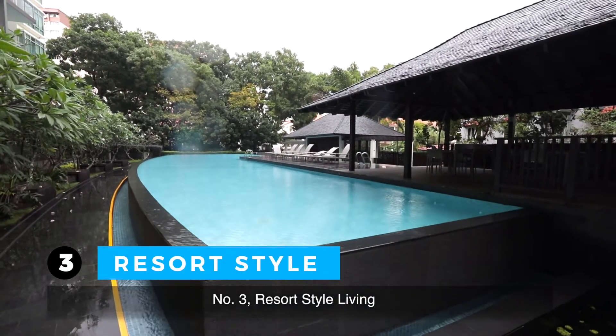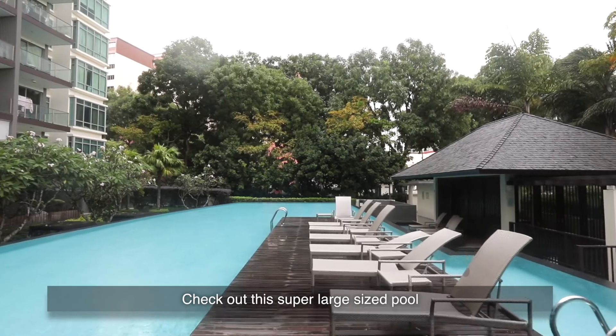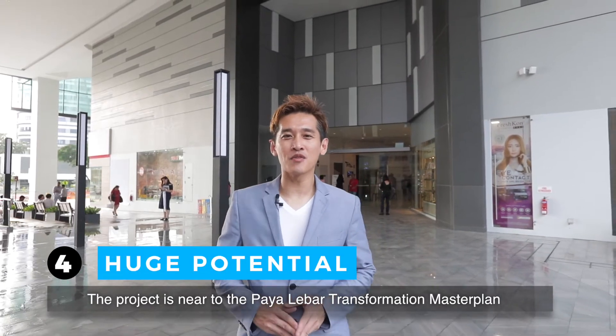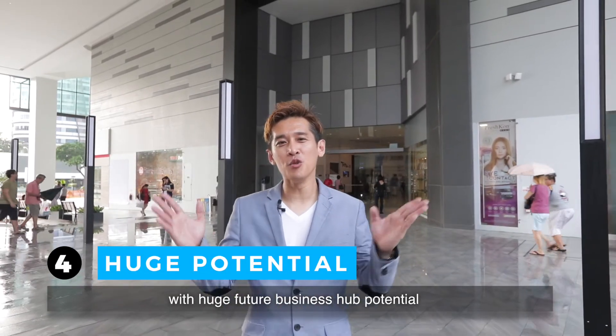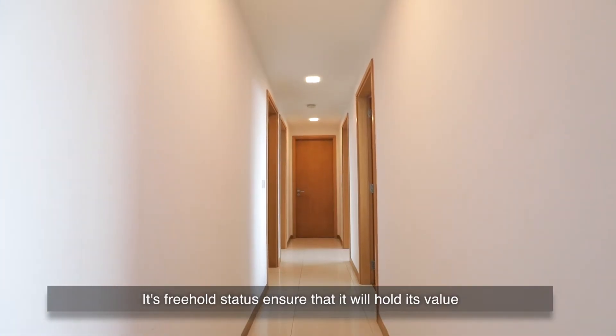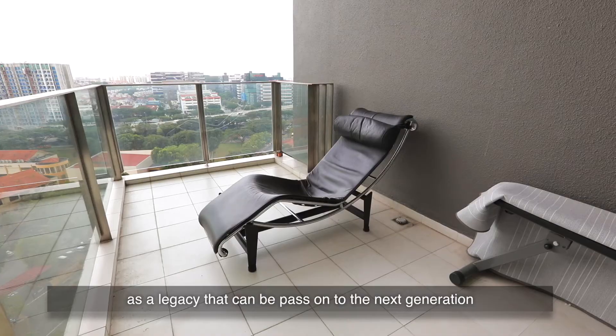Number three: resort-style living. Check out this super large size pool. You get exclusiveness and the perks of full condo facilities. The project is near to the Paya Lebar transformation master plan with huge business hub potential. Its freehold status ensures that it will hold its value as a legacy that can be passed on to the next generation.